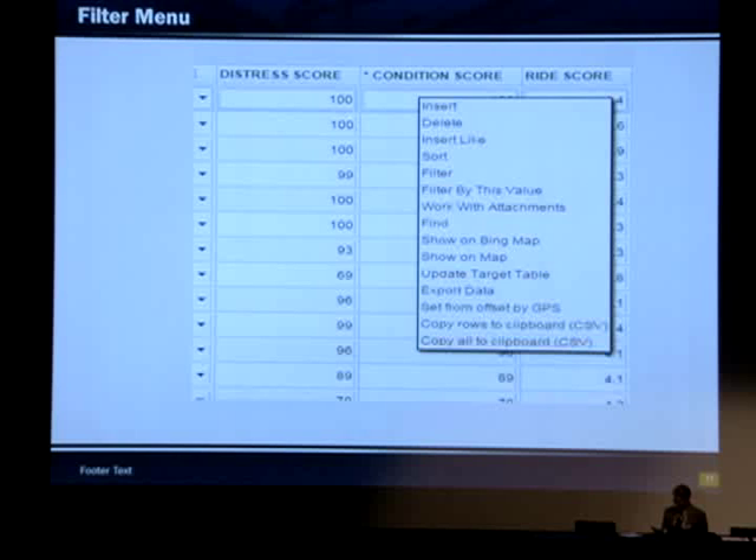When you put your mouse on any column and right-click, you get a menu where you can sort, filter, filter by a certain value, and if you have some data highlighted, you can show it on a Bing map and export the data to Excel.